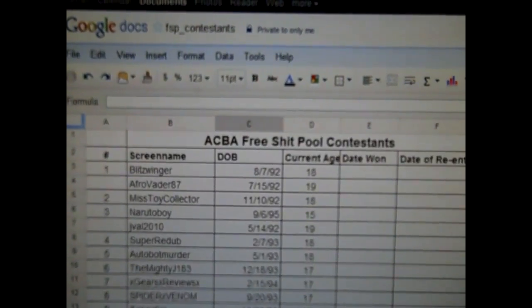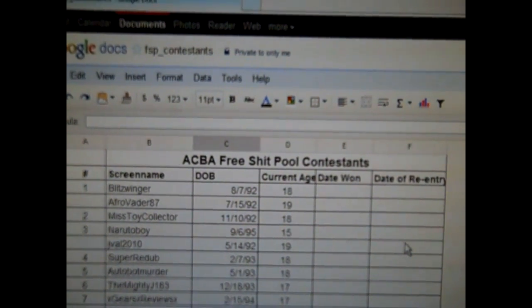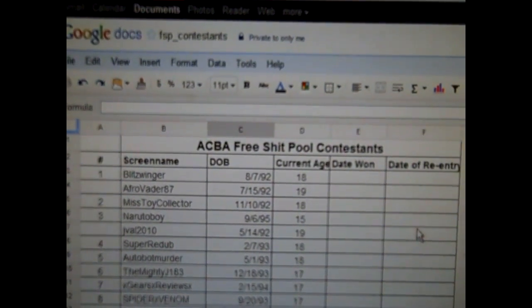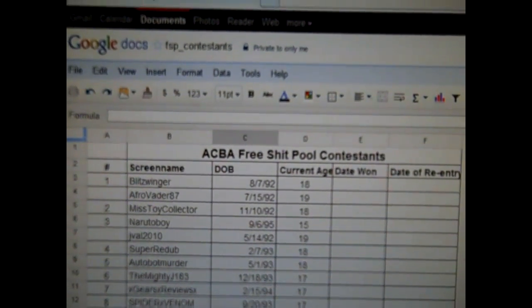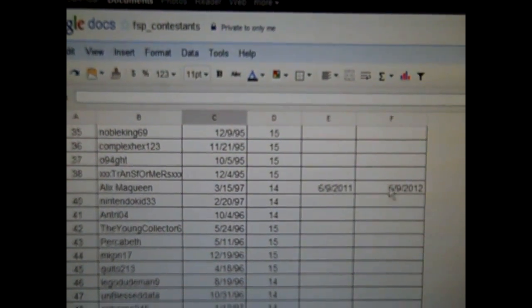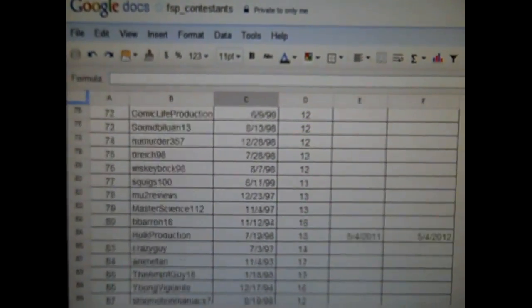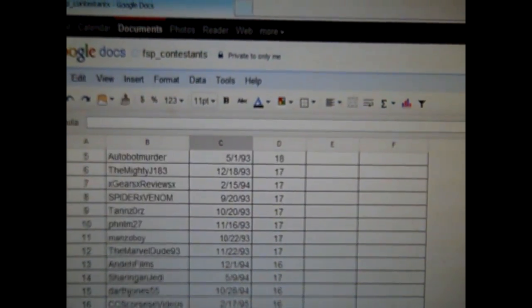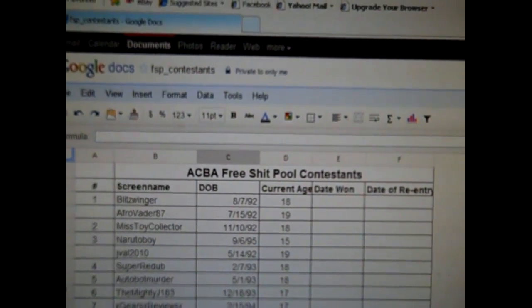I updated everybody's ages. Just a reminder for all the people that turned 19 within the first year — there will be a special drawing for you guys at the end of the year too, because you guys didn't get that much time to be in the pool. I removed AfroVader and I obviously had to remove Alex McQueen who won last month. There's no number next to the people who've won already: Alex McQueen, Multistriker97, and Hulk Production. Everything is updated, we're ready. The August drawing will be pretty much right after this within the next week or so.